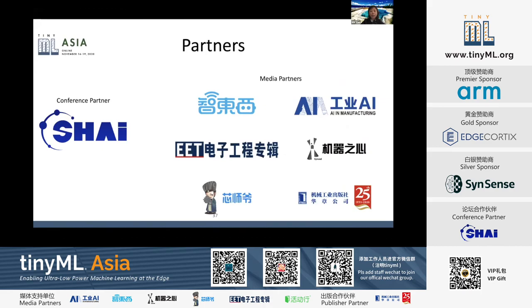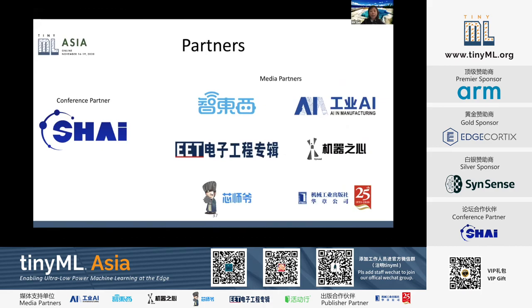You will find them on our TinyML.org website. Again, thank you for joining us today. This concludes our last day of TinyML Asia 2020. We hope you learned something new this week, and we hope to see you next year. Please visit TinyML.org for more information. The slide decks and videos will be posted shortly.